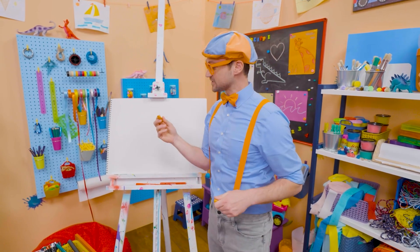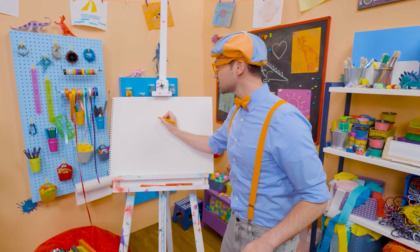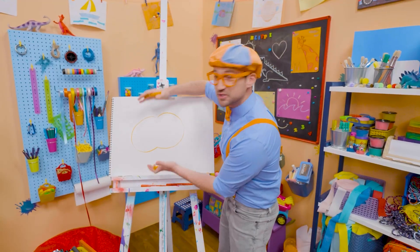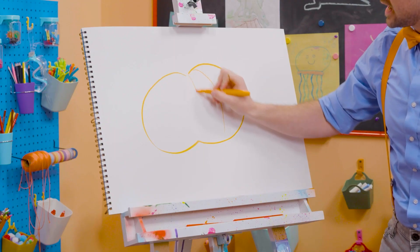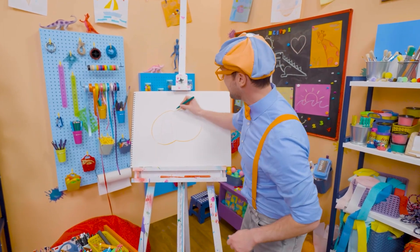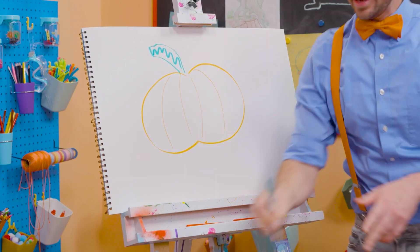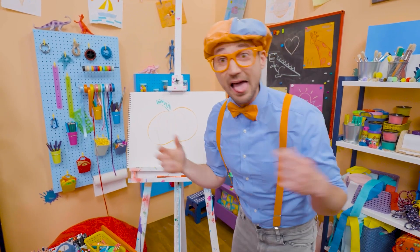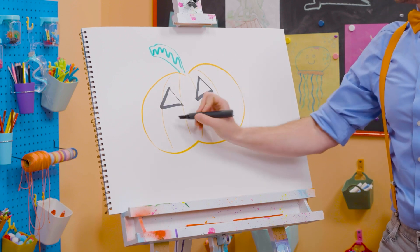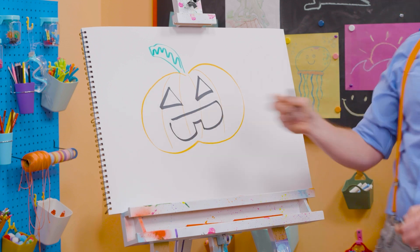Let's take orange because pumpkins are orange, and draw a circle — but it's not a normal circle. It's a squished-down circle, as if you squished it from the top and the bottom. Then let's draw some lines to give it some texture. And we need a stem right up here, just like that. And then for the silly face, let's draw some triangles for the eyes, and for the mouth — yeah, like a tooth!